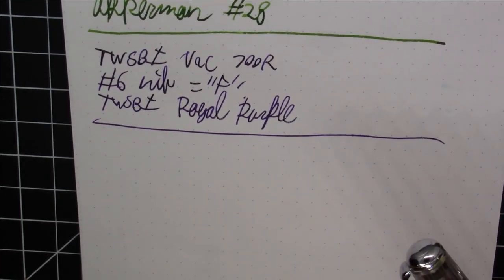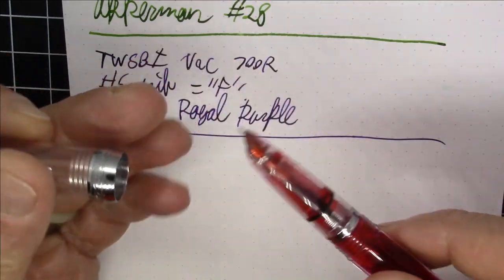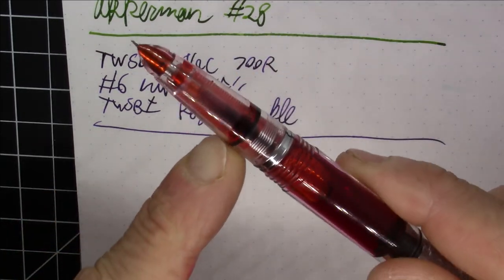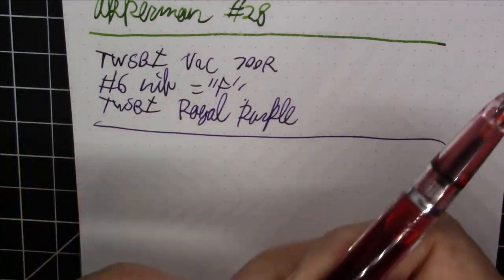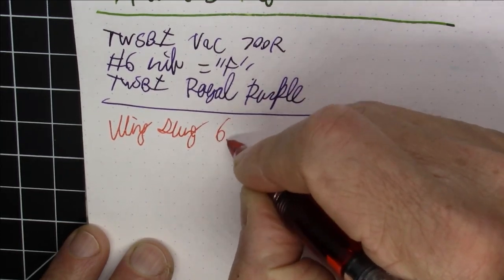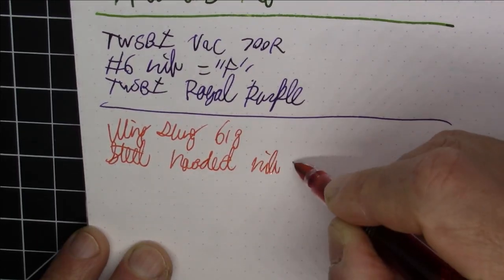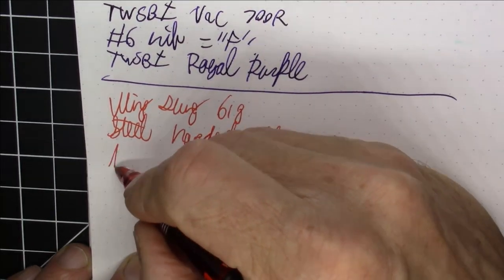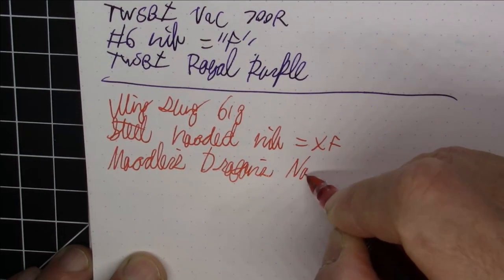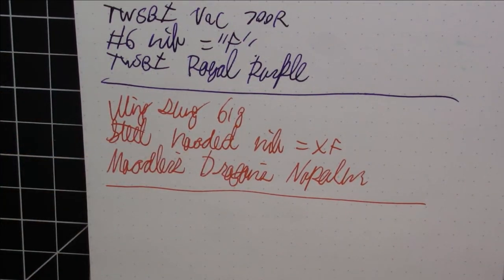Next up is my favorite pen year over year — when I do my favorite pens of the year video, this has consistently been my favorite sub-$20 pen. This is the Wingsung 618: great acrylic pen, huge ink capacity, really great piston filling mechanism, very high quality materials. I love how the transparent feed really picks up the color of the ink. This has a steel hooded nib in extra fine and is inked with Noodler's Dragon's Napalm. A really super pen especially at its price range.